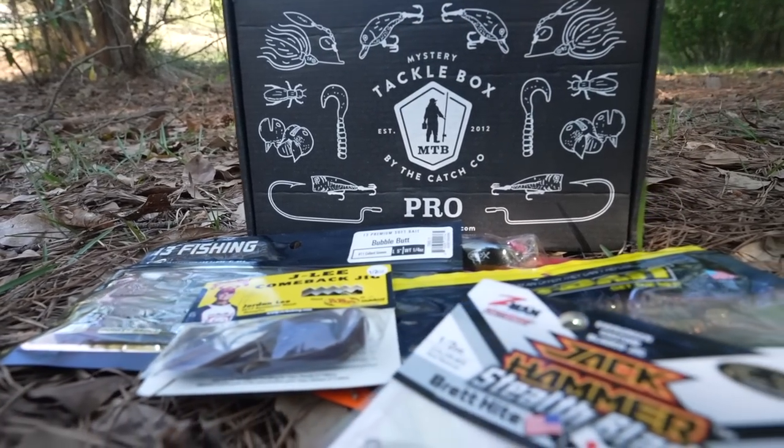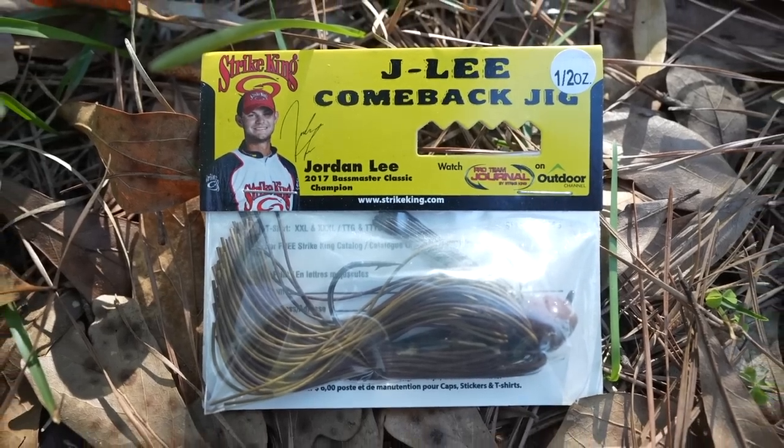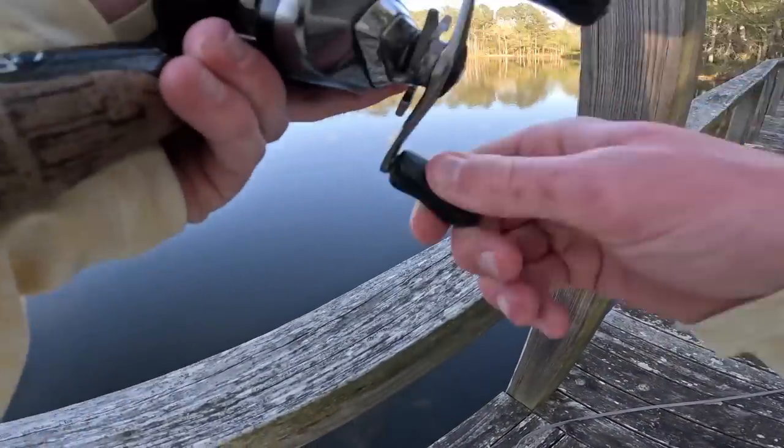Right here we have our mystery tackle box. Oh, I got one! You just ate it, you just ate it — got it! Oh yeah, there's one, got him. He's on!